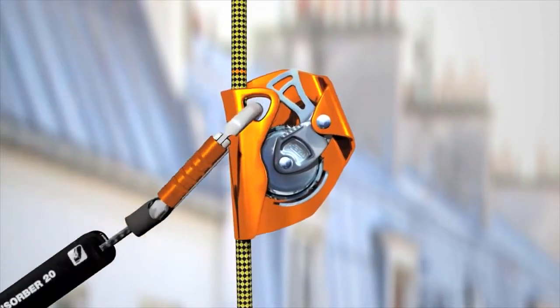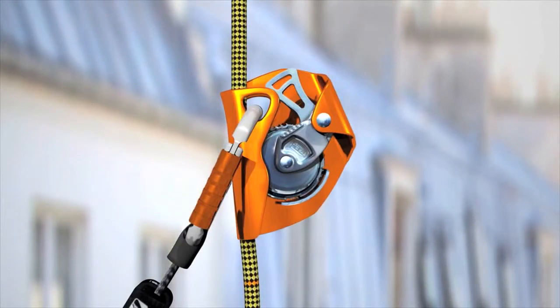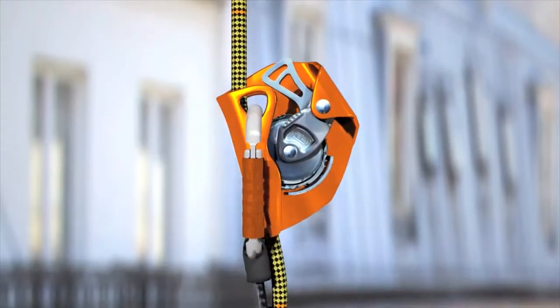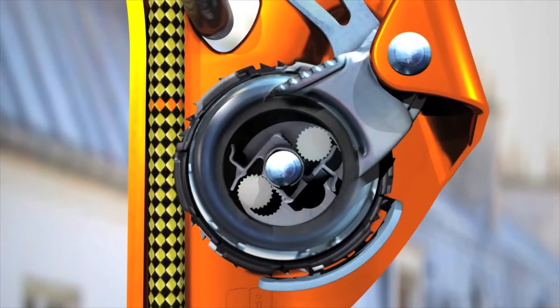The key to the system lies in a unique working principle. At moderate speeds, the device moves back and forth freely in both directions. A sudden downward movement accelerates the locking wheel's rotation, and centrifugal force activates internal weights that stop this rotation.